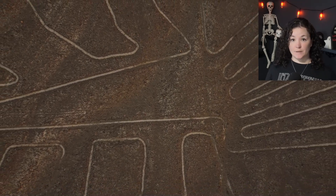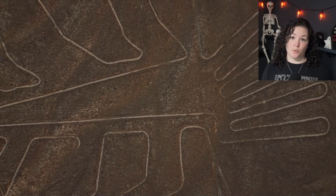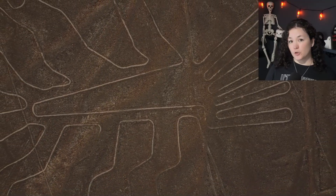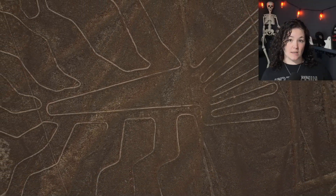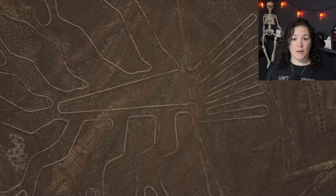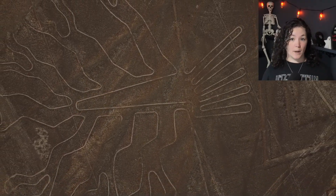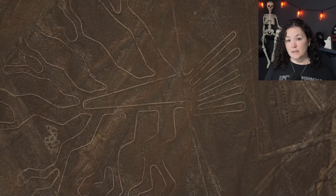There are over 700 geoglyphs carved into a desert in southern Peru that predate the Inca. They date back to between 500 BCE and 500 CE, or BC and AD, depending on your preference. So let's talk about the Nazca Lines, who might have carved them, and why they exist.